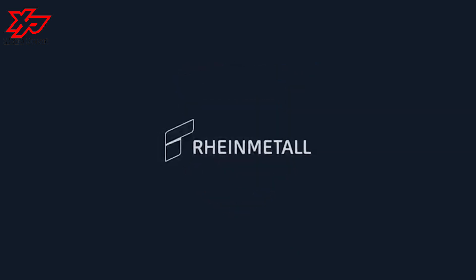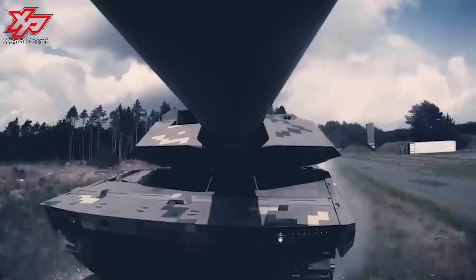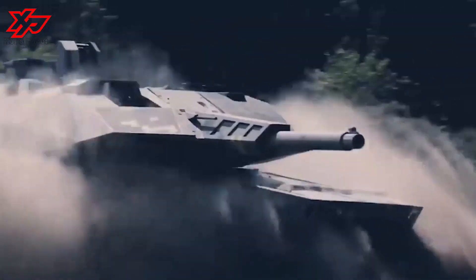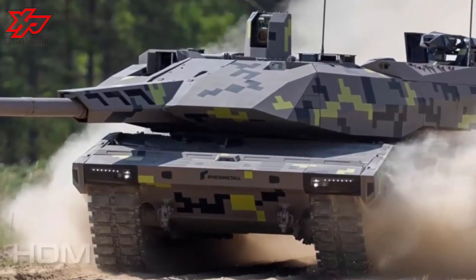Secondary armament consists of a coaxially mounted 12.7mm machine gun. A remote-operated weapon station can be mounted on the rear of the turret roof to provide close-in defense and a counter-unmanned aircraft system capability. An option for this is the Rheinmetall Nader, which can be armed with a 7.62mm MG that can be elevated from minus 15° to plus 85°.